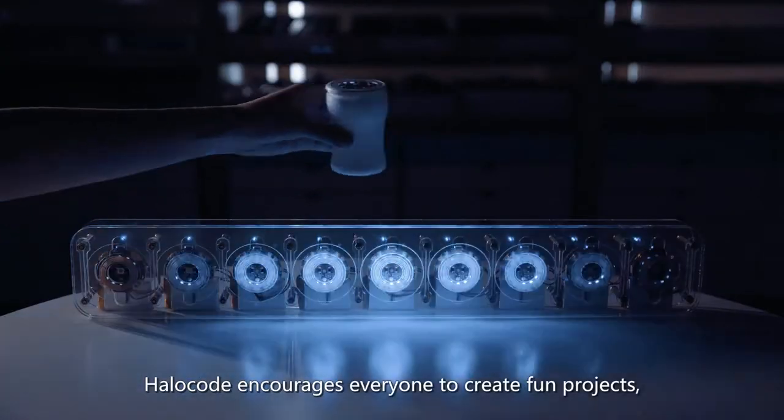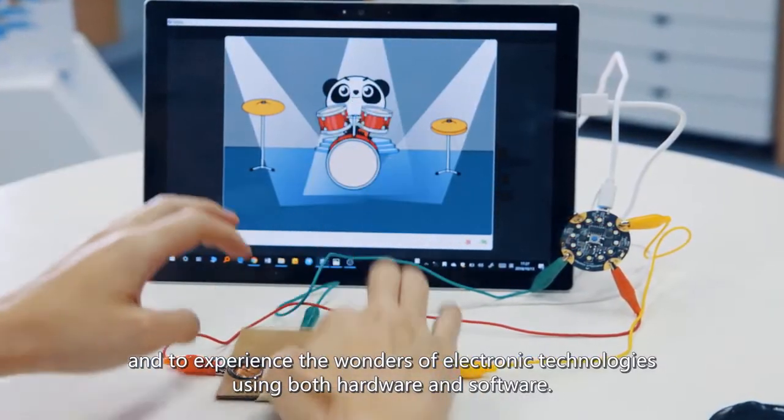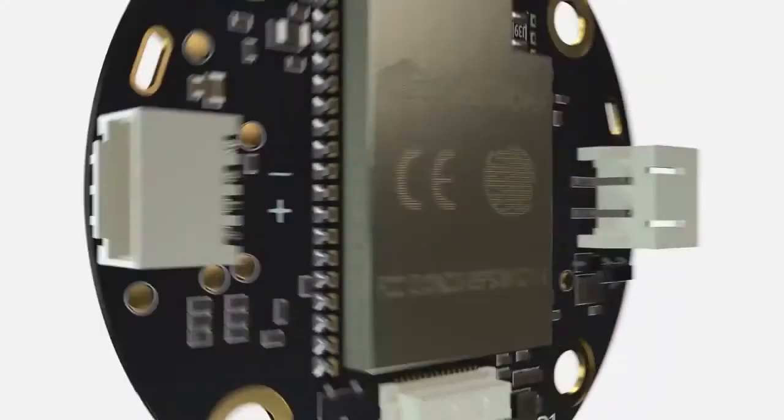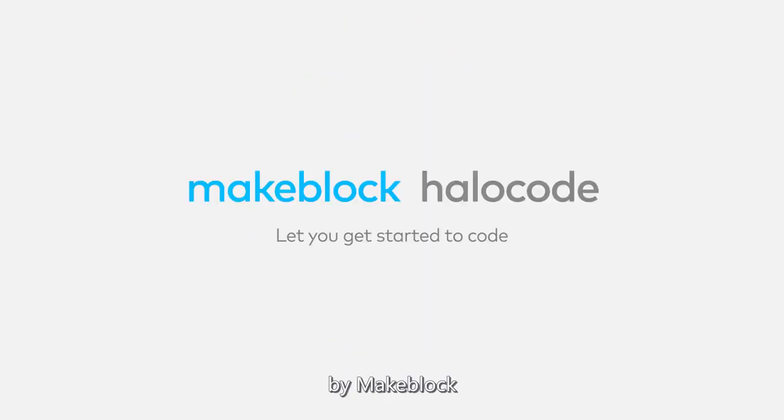It empowers creation to be a way of life while having fun. HaloCode encourages everyone to create fun projects and to experience the wonders of electronic technologies using both hardware and software. Yes, this is HaloCode by MakeBlock.